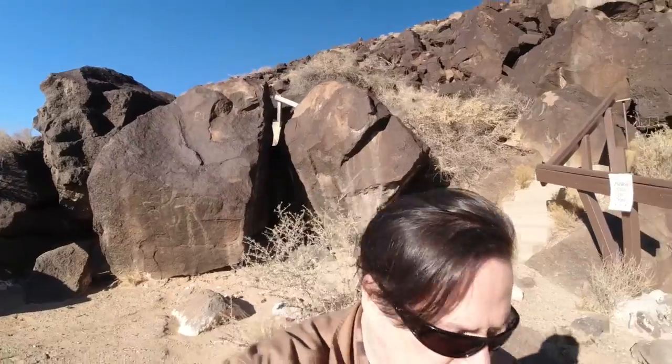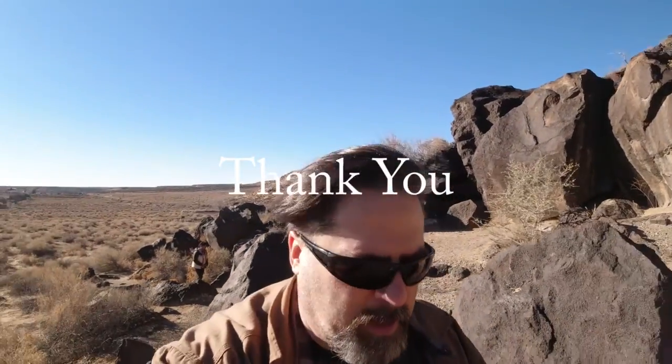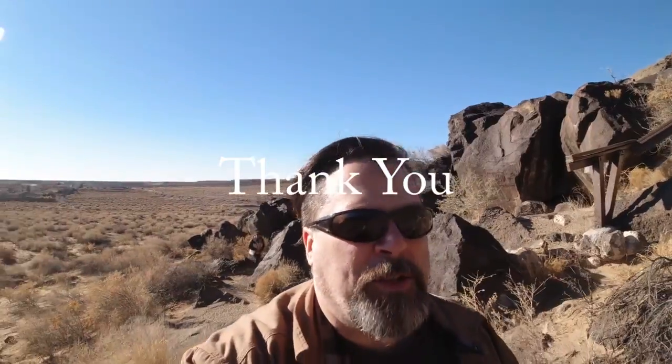So that is it for the Petroglyph National Monument. Polk and I are going to head back to the car, call today done, get our stuff, and then go to the airport. We'll see you on the next adventure.